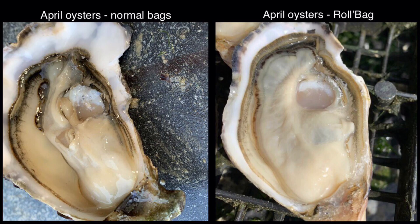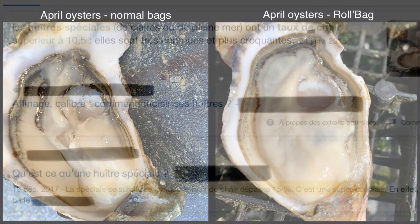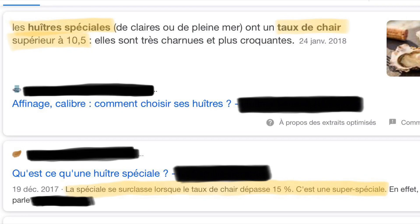Also be advised that the roll bags did not require any human intervention since they are set in motion by the tides. As specified, if a special oyster corresponds to an oyster with a meat rate above 10.5%, then an oyster with a meat rate above 15% is classified as super special.